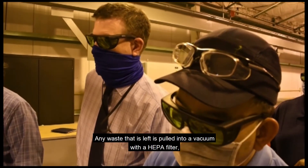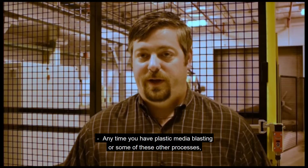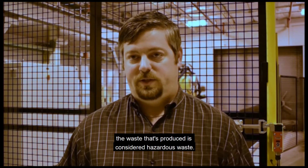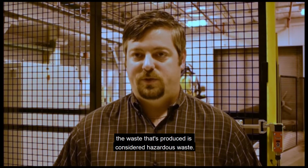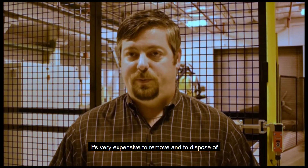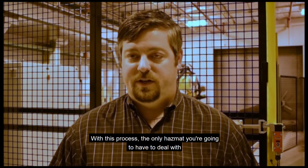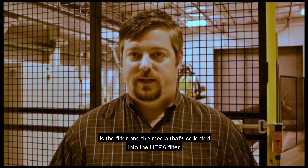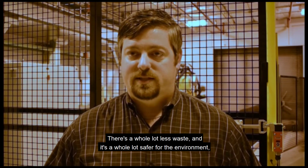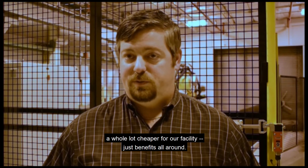Any waste that is left is pulled into a vacuum with a HEPA filter, an environmentally friendly disposal method. Any time you have plastic media blasting or some of these other processes, the waste produced is considered hazardous waste and it's very expensive to remove and dispose of. With this process, the only hazmat you're going to have to deal with is the filters and the media collected into the HEPA filter — a whole lot less waste, a whole lot safer for the environment, a whole lot cheaper for our facility, just benefits all around.